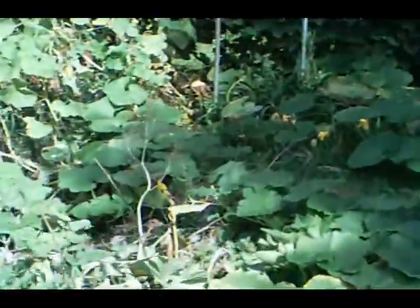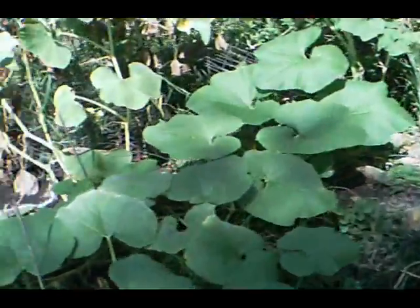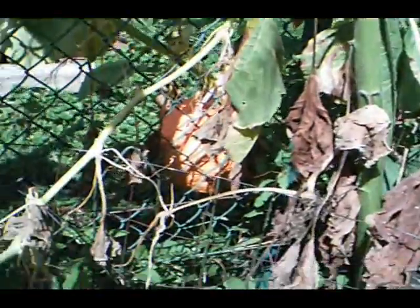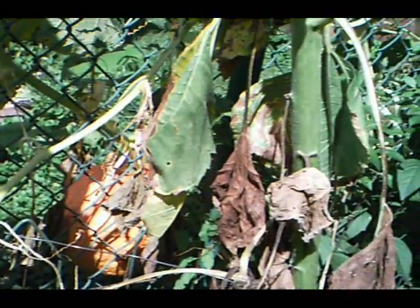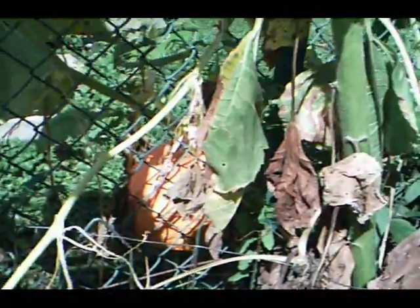We harvested the big pumpkin and we also harvested the miniature. The neighbors next door don't really seem to want this pretty pumpkin down here, so we may end up harvesting that pretty soon. That's the kind of pumpkin that rotted on the fence for us.